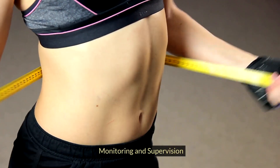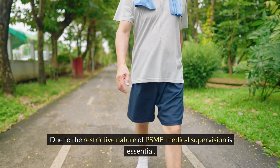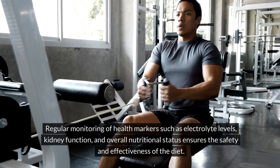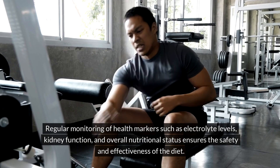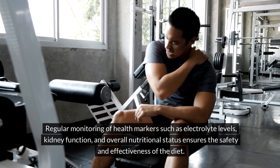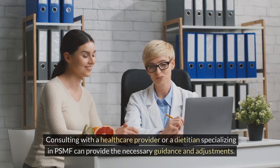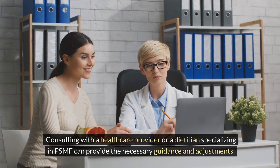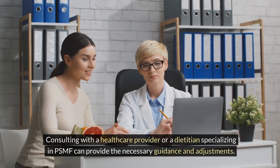Monitoring and Supervision: Due to the restrictive nature of PSMF, medical supervision is essential. Regular monitoring of health markers such as electrolyte levels, kidney function, and overall nutritional status ensures the safety and effectiveness of the diet. Consulting with a healthcare provider or a dietitian specializing in PSMF can provide the necessary guidance and adjustments.